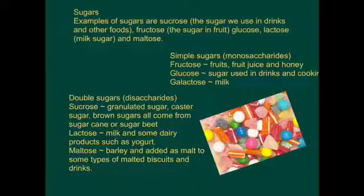Simple sugars are known as monosaccharides - mono meaning single, saccharide meaning sugar. These include fructose, which comes from fruits, fruit juices and honey; glucose, the sugar used in drinks and cooking; and galactose, which comes from milk.